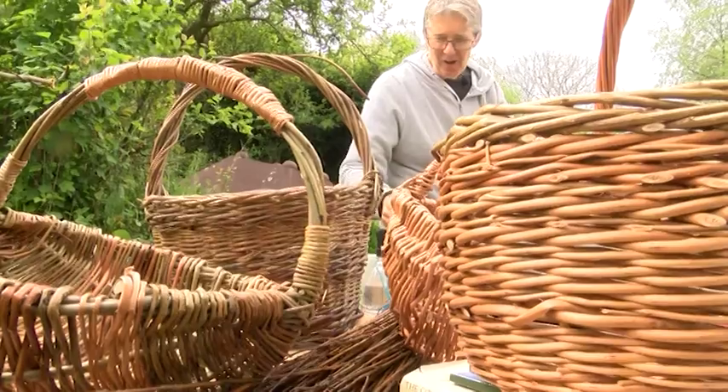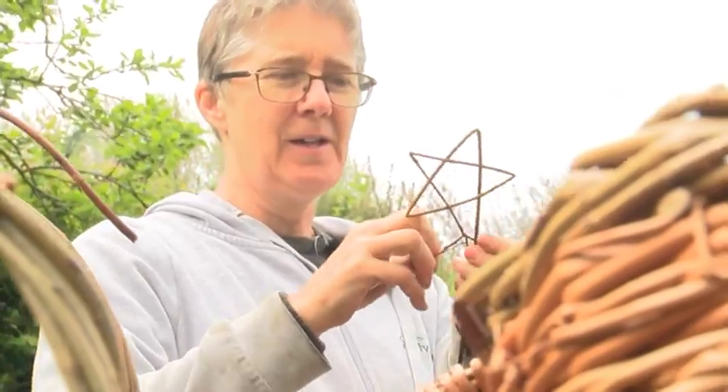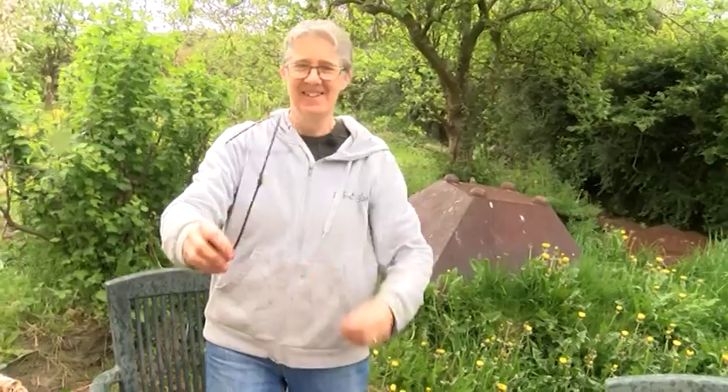So now I'm going to make a star willow. Do five bends. There you go. Thank you.